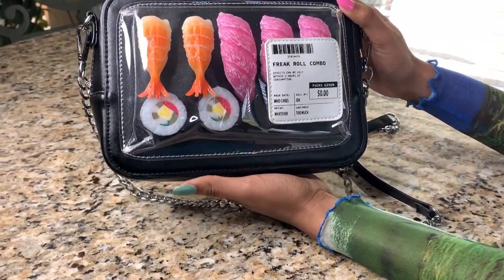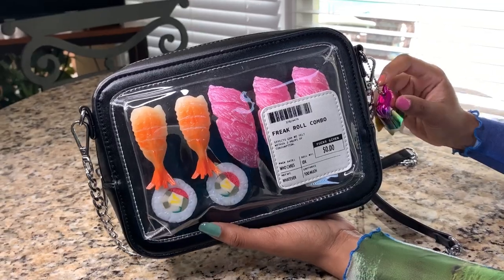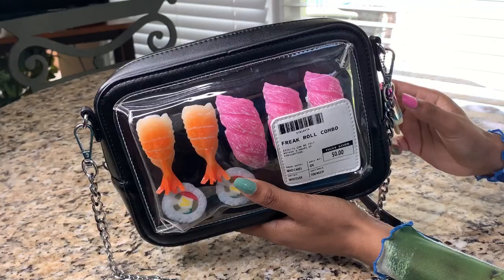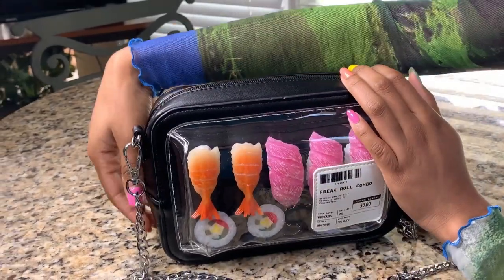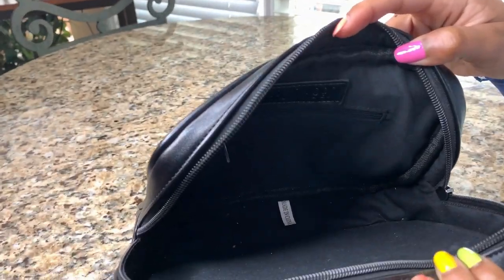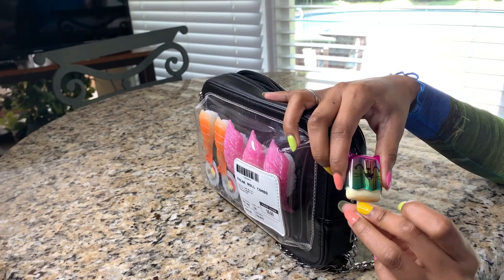This purse is from Dolls Kill by the brand Current Mood — same thing with the cereal box one. It's supposed to look like a keychain package. And I also have another keychain that's like a loot glass inside.